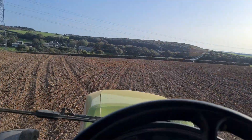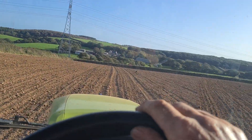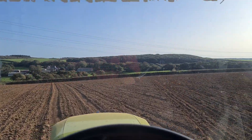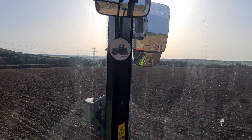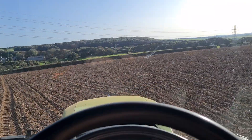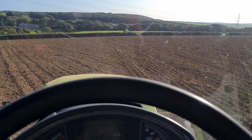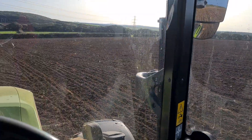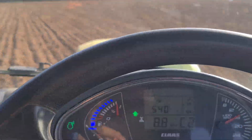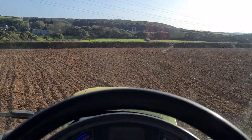You can't go wrong with it dry like this. We've got the tractor working in the economy PTO, so it's only running around about 1500, 1600 revs — full at 540.